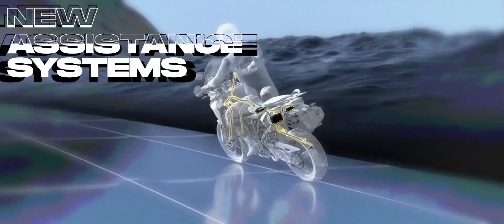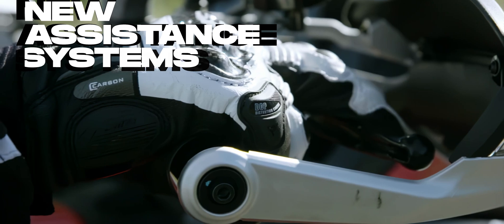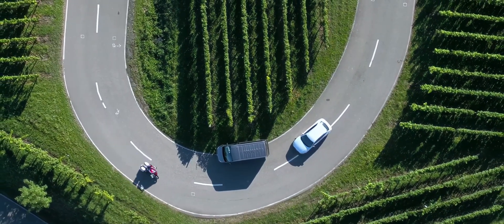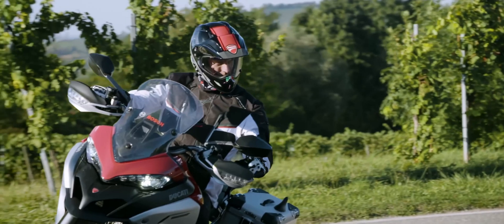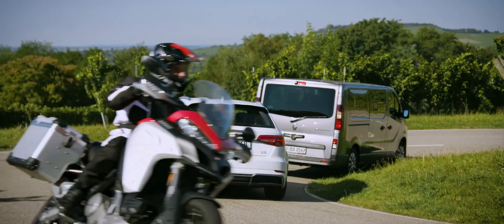Technological progress does not stop at the motorcycle sector. Next year, numerous new assistance systems will be launched on the market to make the riding experience safer and more comfortable. But what is behind them and how useful are these innovations really? A closer look reveals which systems await us and how they work.